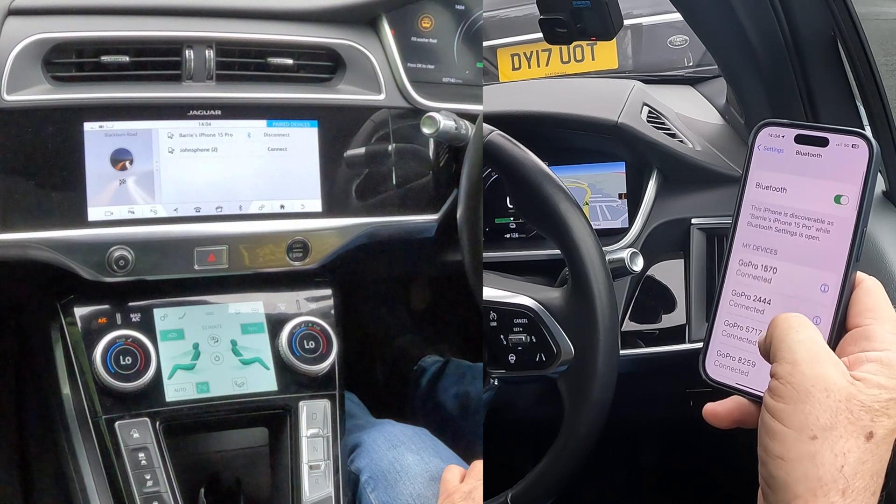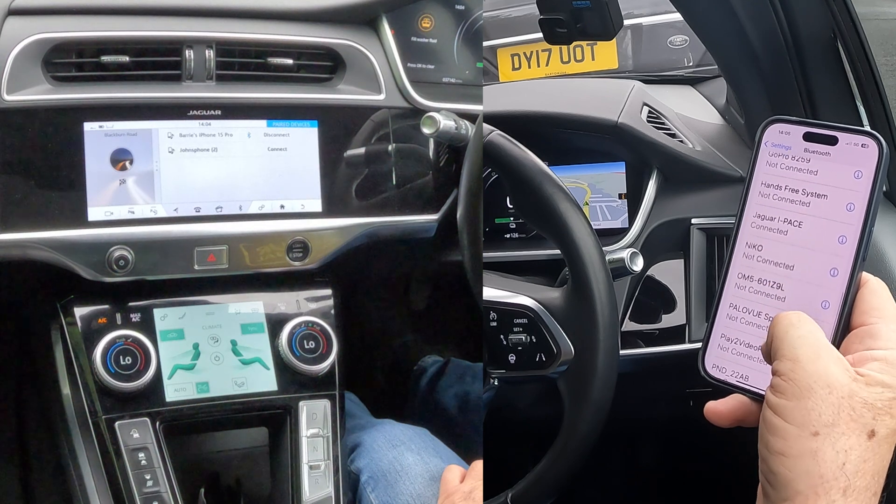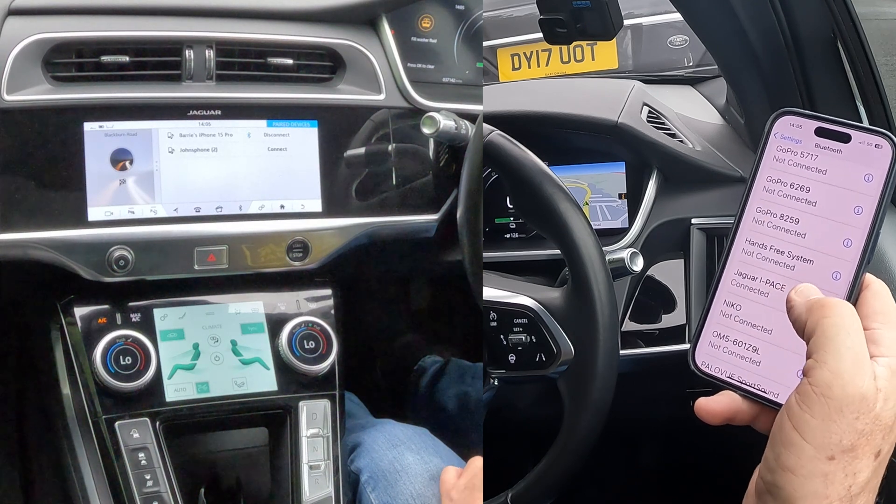If I go to the top... Jaguar I-Pace connected there. So we're all connected.